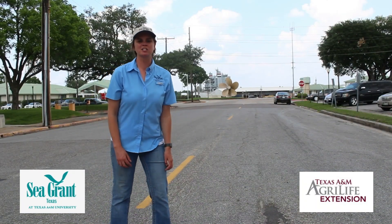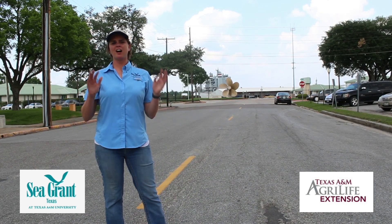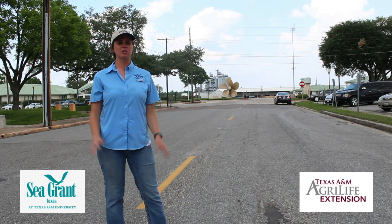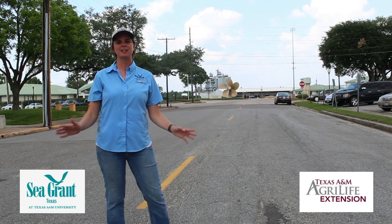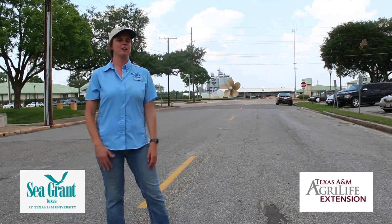I loved having all this in my backyard, and I hope that someday you can come visit Anahuac and see all this too. I gotta get back to Beaumont. Hey, I hope you enjoyed the marsh today and learned a lot about animals and everything that the marsh contains. This video is brought to you by Texas A&M AgriLife Extension and Texas Sea Grant - thank you and goodbye!